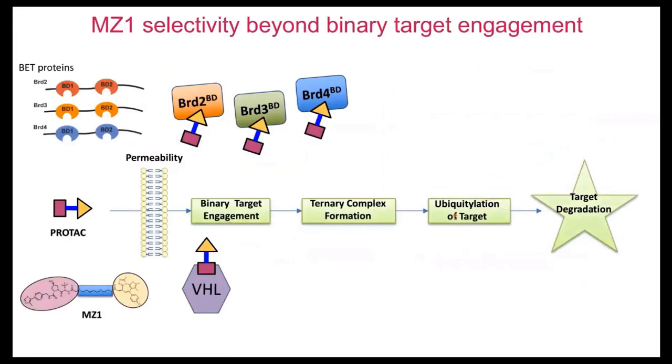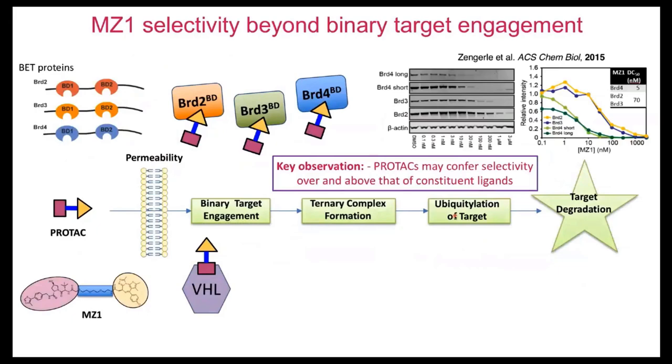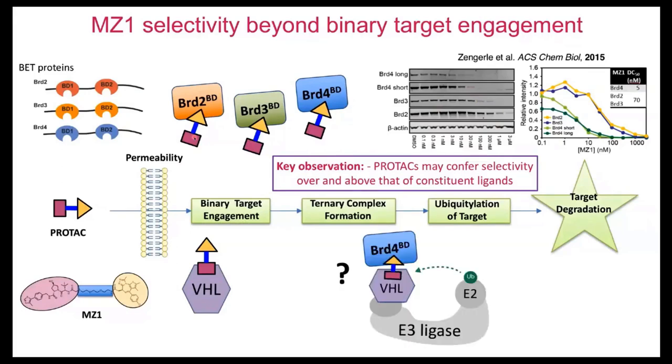What I really want to focus on is this unexpected, fascinating observation from doing very careful dose-response curves. We saw preferential degradation of one of these BET proteins — notably BRD4 — over BRD2 and BRD3, consistently and reproducibly in different cell lines. This was unexpected because, as shown in the context of MZ1, the degrader engages the different BET bromodomains with equal affinity. We hypothesized that potentially there could be a layer of selectivity coming from within the ternary complex.